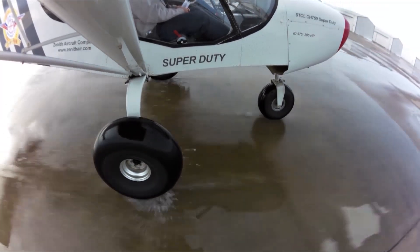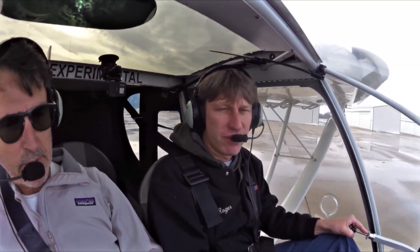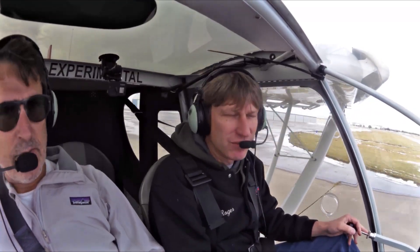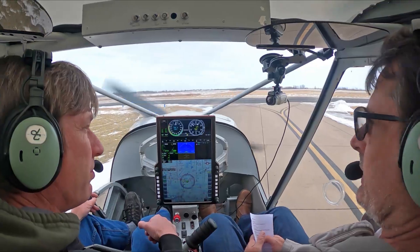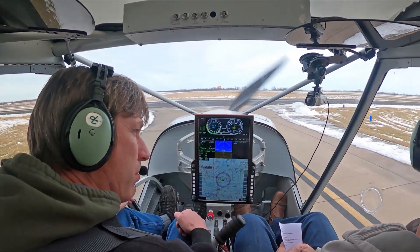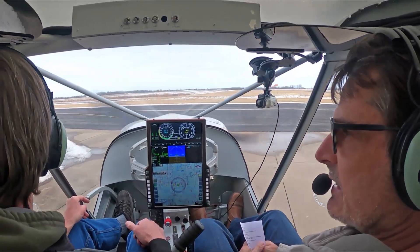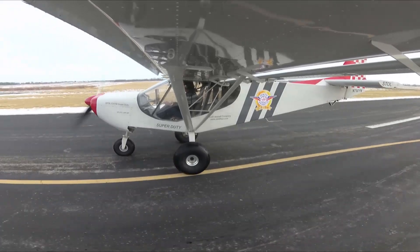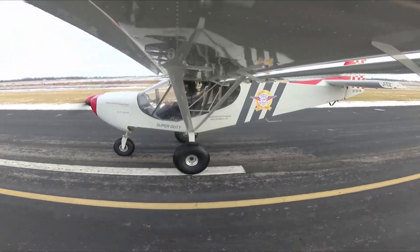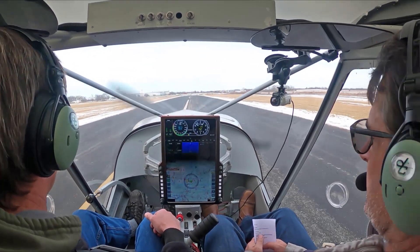Is my plane all dirty? We're here in the Zenith CH750 Super Duty. I'm Sebastian, and I'm Roger, and we're going to go flying. We had snowfall here just a little bit earlier this week — there's not much accumulation as you can see, but there's still snow on the ground. We figured this would be a good time. We haven't done a video in the new year yet, so this is a good time to go flying, update you folks, and enjoy a bit of winter flying.